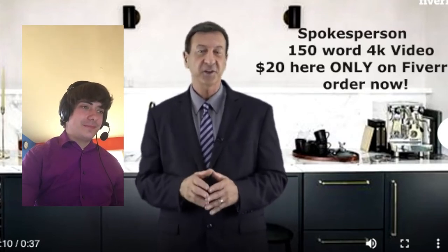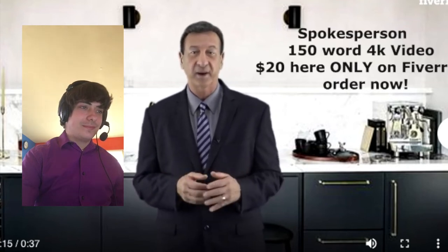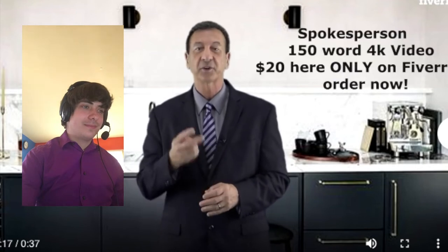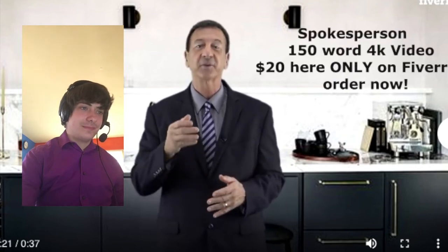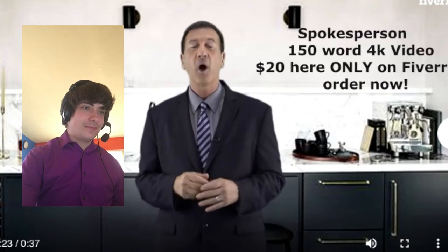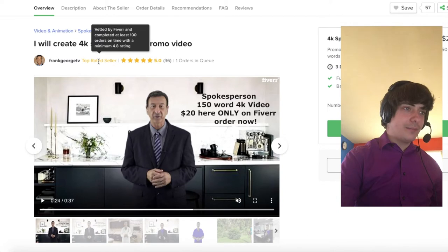'Typically delivered in just 48 hours. Dressed in a suit or casual clothes with an appropriate background to match your script. With over two decades of experience shooting and producing, delivering right here with a 5-star rating, over 4,000...' Wow, he's right — he does have 5 stars. Vetted by Fiverr and completed at least 100 orders on time with a minimum 4.8 rating.